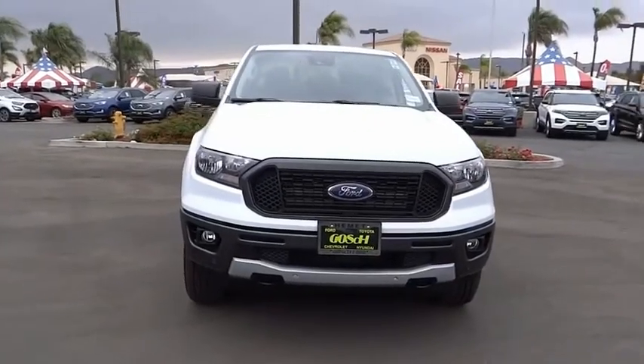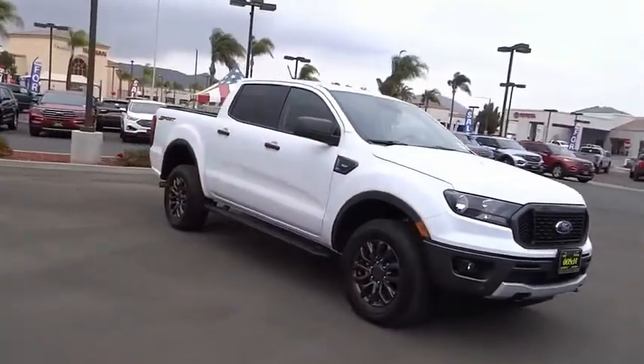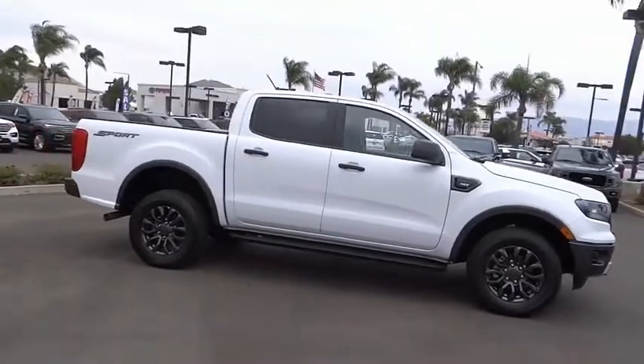You are going to love the 2019 Ranger. Tough inside and out, Ranger proves its mettle. This vehicle has less than 7,000 miles.